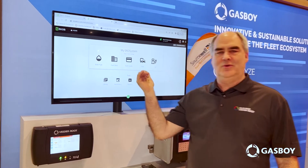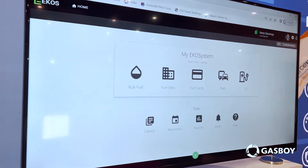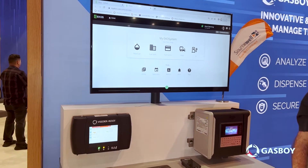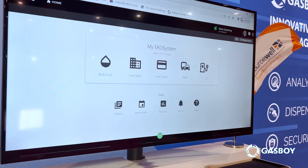The first thing we're showing is the ECOS cloud-hosted software offering. We're including everything from bulk fuel all the way to EV charging, making sure that everyone can go and get their fuel or their electrification through one portal.